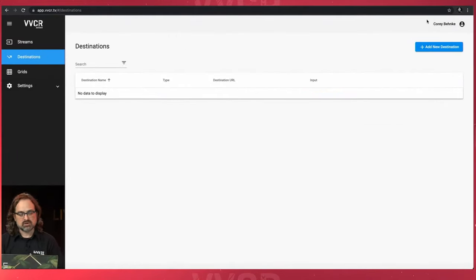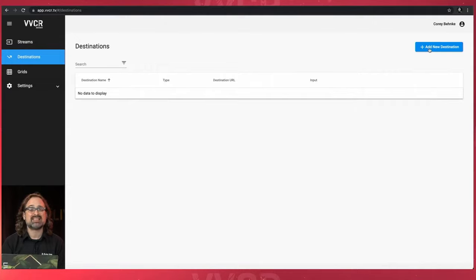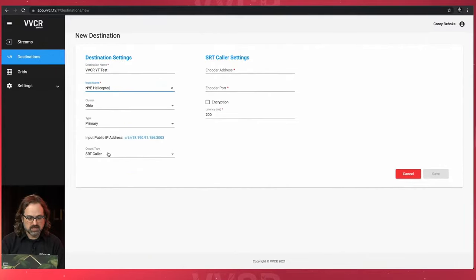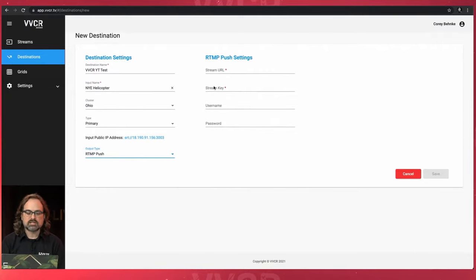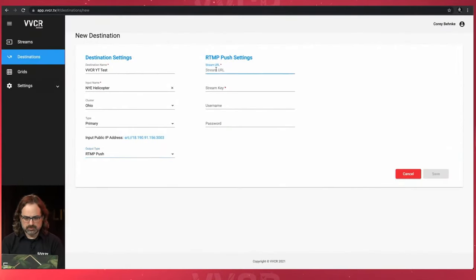Next I'm going to talk about destinations. I've created a YouTube test account called TestStreamVVCR — it's private, no one can view it. I'm going to set up a destination and send that helicopter feed to YouTube. I'll add a destination, call it VVCRYTTest, choose my NYE helicopter feed coming from Ohio, and instead of SRT caller, I'll do RTMP push. Once I select RTMP push, it changes the settings. I'll take my RTMP settings in YouTube, copy the stream URL and the default stream key, paste it in, and push save. Destination successfully created.